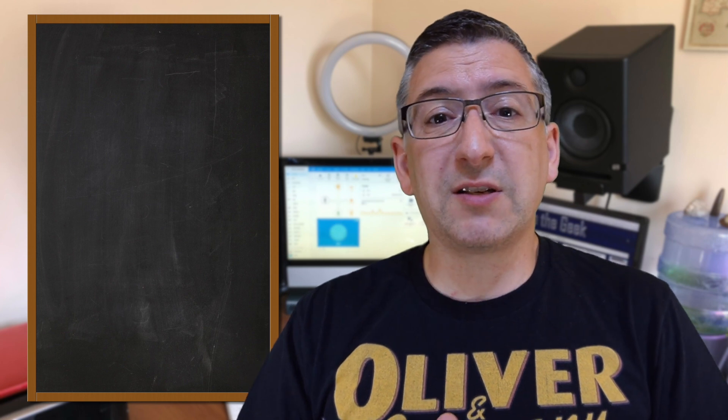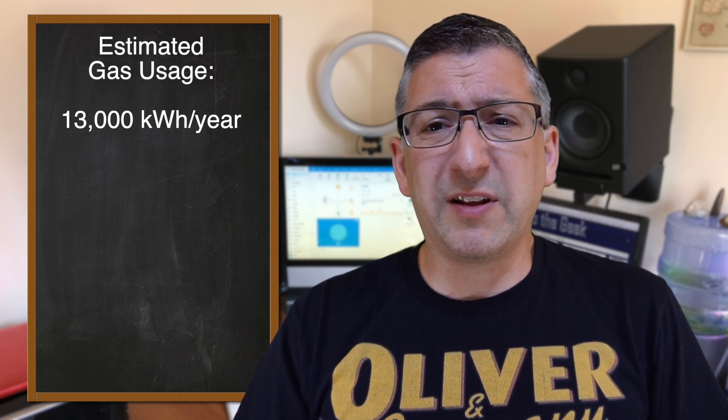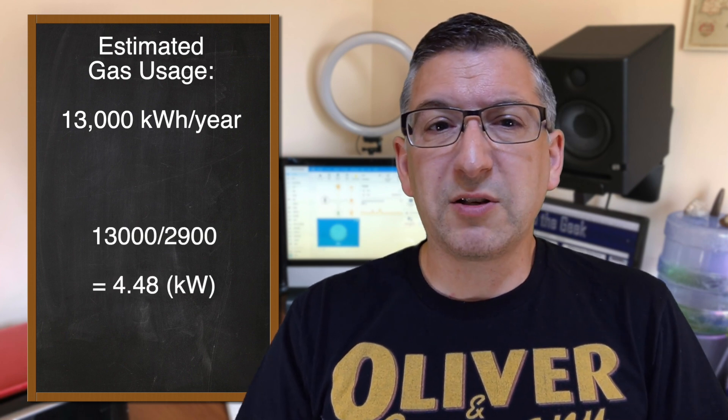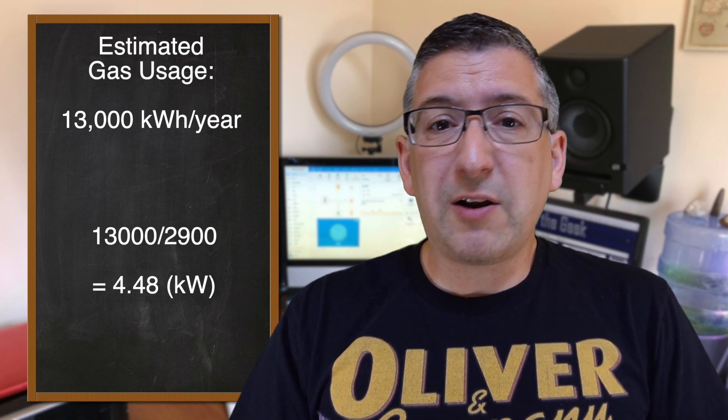So if my low usage broke the formula, what should I do? The estimate from Octopus on how much gas I should be using for this size of house is 13,000 kilowatt hours. From memory of before I optimised everything, that value seems ballpark accurate. If I use 13,000 kilowatt hours and divide that by 2,900, I get a value of 4.4 kilowatts. They advised me that the 4 kilowatt heat pump could provide, under optimum conditions, up to 4.7 kilowatts — there's not a lot of tolerance there, so a 6 kilowatt heat pump has been specified instead.